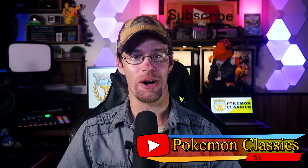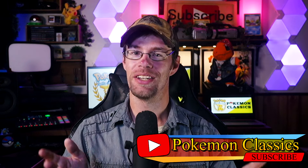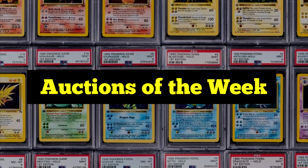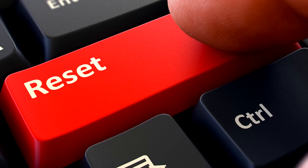Hey everybody, what's up from Pokemon Classics, reminding you all that the classics never go out of style. Today we're in for another episode of Auctions of the Week, and this week was a really interesting week for a number of reasons. Not only did we see some of the big heavy-hitter cards show up, like Gold Stars, Shinings, and First Edition Base Set, but we also saw a more subtle resetting of the market.